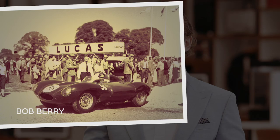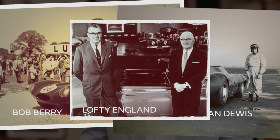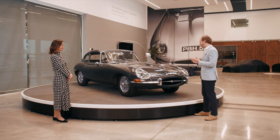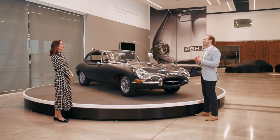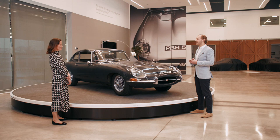Bob was a racer himself and Norman was also a test driver, so there was genuine racing experience and passion amongst them. Lofty England was Jaguar's race team manager. Lofty recruited Bob to Jaguar in the 1950s when they met at Le Mans, and he became the firm's PR manager. Norman was central to the development of the disc brake, a key feature in the E-Type. Lofty was with us until 1995 and Norman passed in 2019. Bob sadly passed on the 1st of January this year, and we owe them all a huge great debt for their roles in bringing the E-Type to the world.